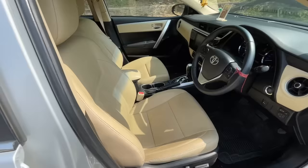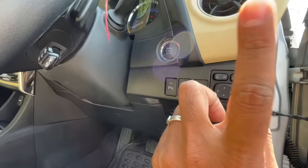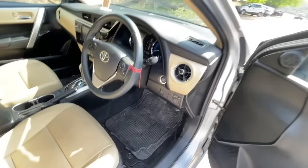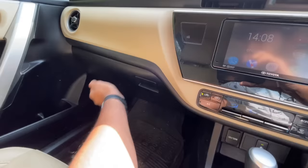Seats are actually decently nice and comfortable. There's a proper dead pedal. This button is for the parking sensor, this is the engine start button, and there are two dummy buttons — one appears to be for cruise control. I like the way the AC vents have been done. Hard plastics are there lower down, but this area is actually a little soft — they've played around with materials throughout.